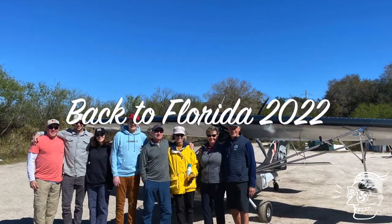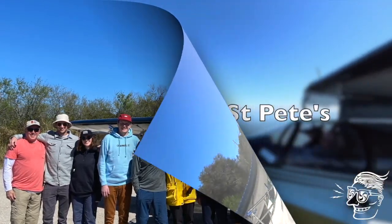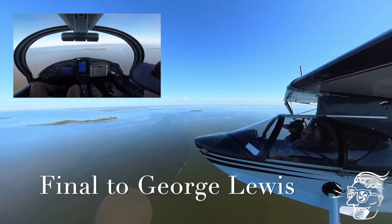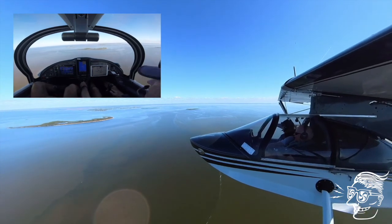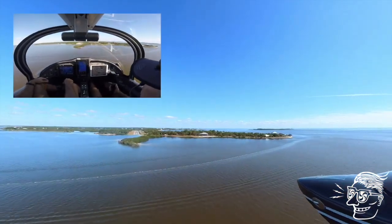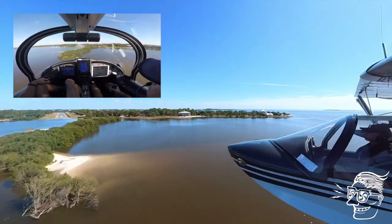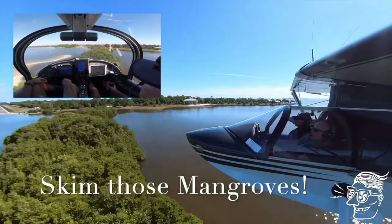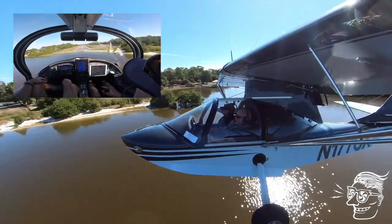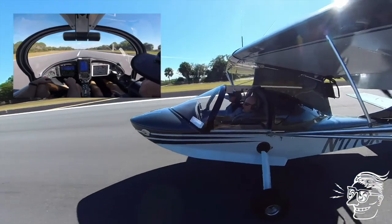As winter in Minnesota sets in, it's back to Florida. One of our favorite destinations is Cedar Key, one hour north of Tampa. We're going to have some seafood for lunch. Gear down, check right, check left for runway landing. Landing at the George Lewis Airport from seaside is a rare visual treat. Cedar Key inbound for runway 5, Cedar Key traffic.